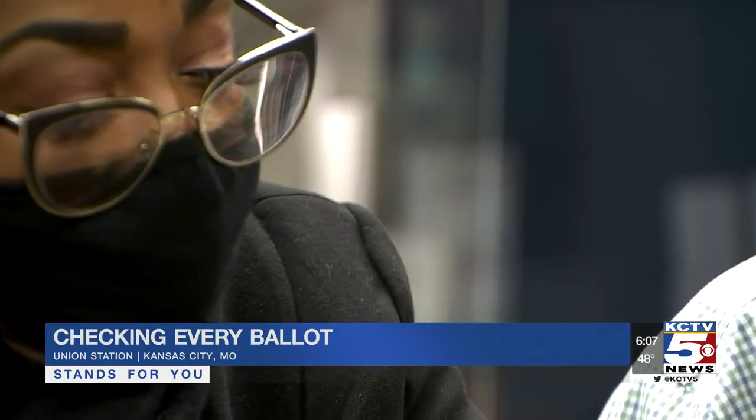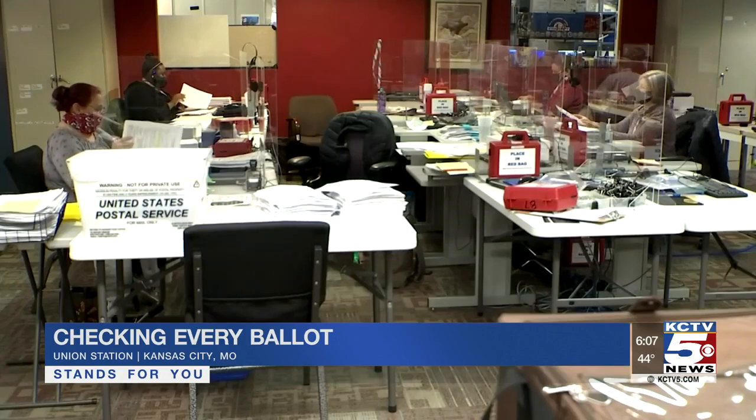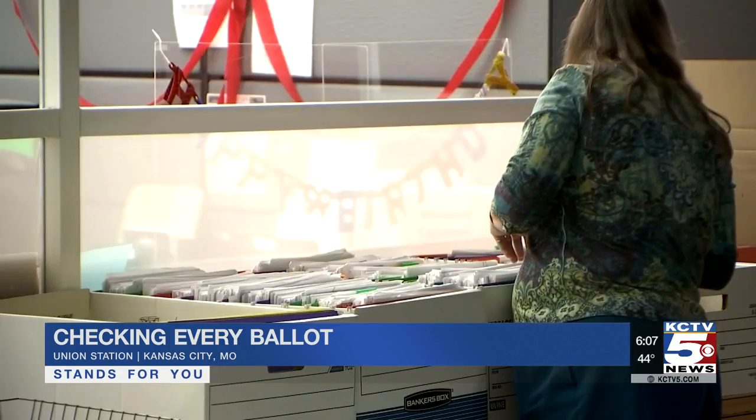They're just one layer in a much larger process that checks application and registration data. We cross-reference all of that information against each other, and that's really important because I've heard a lot about voter fraud.